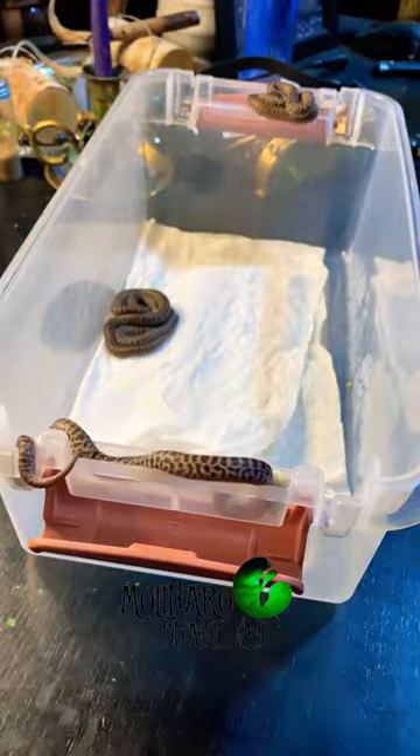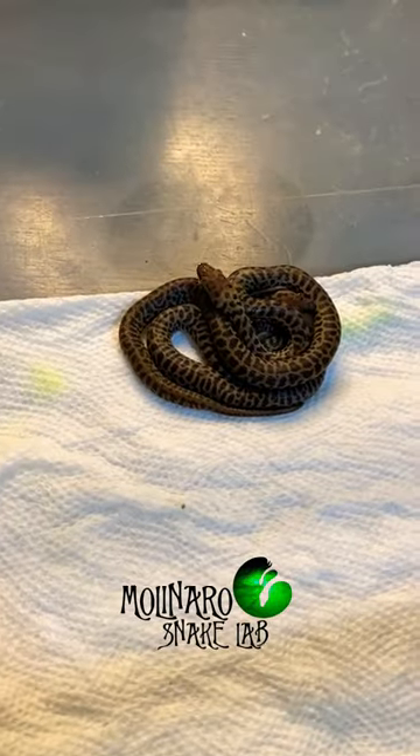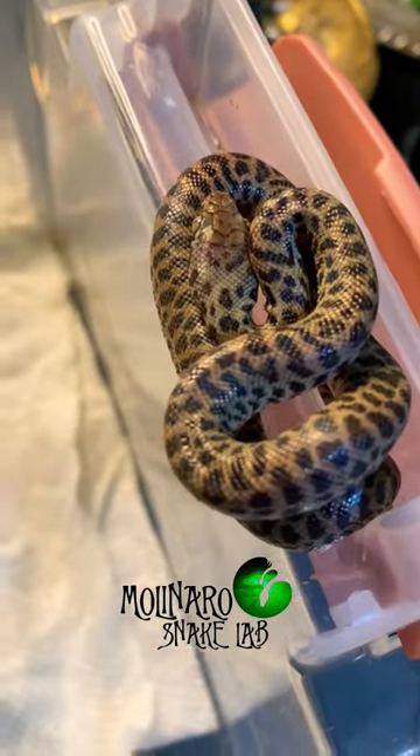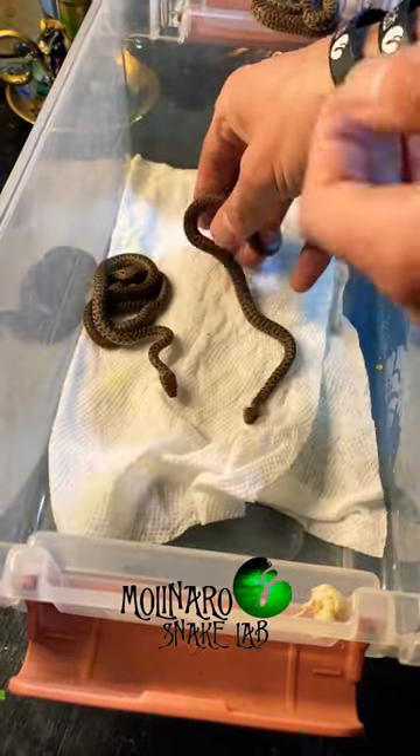These children's pythons hatched one week ago. You can see that right out of the egg they like to climb. In addition to hunting rodents, frogs, and lizards, in the wild they'll often climb cave walls to hunt bats, or they'll climb trees to feed on small birds.